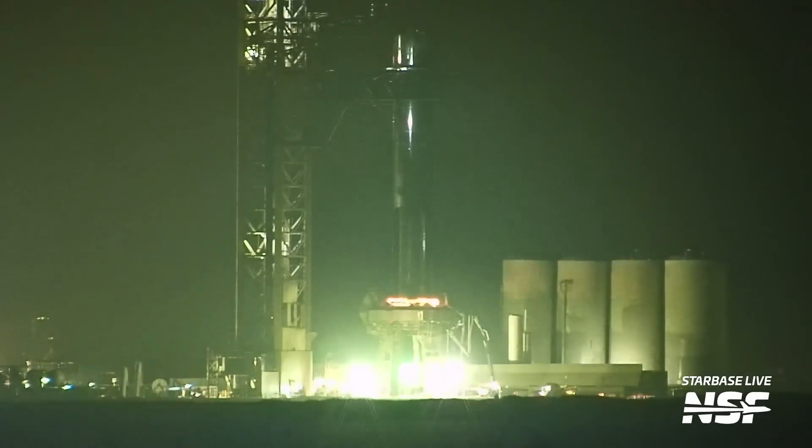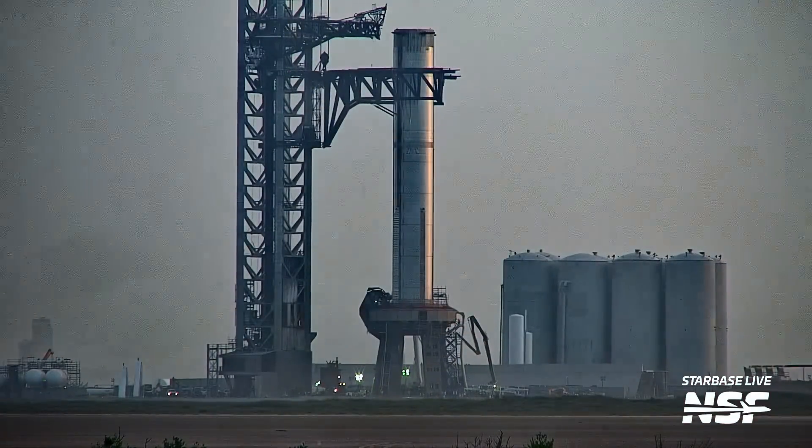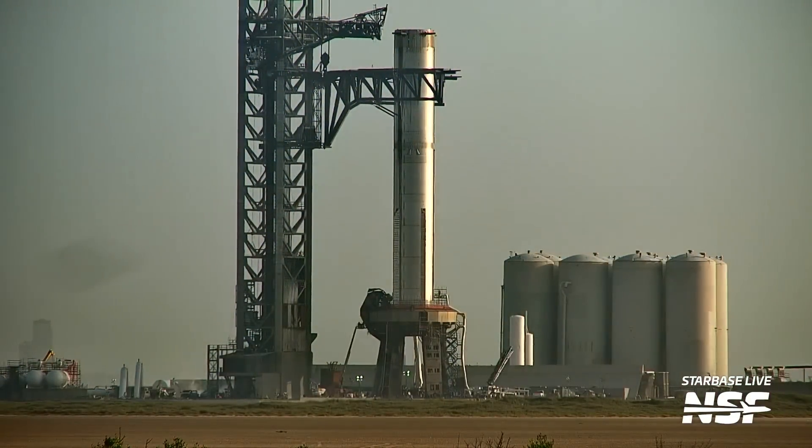The concrete work now appears largely complete, with several final pours having been seen over the last week, including the pouring of Fondag in the vicinity of the orbital launch mount next to the water-cooled steel plate system.